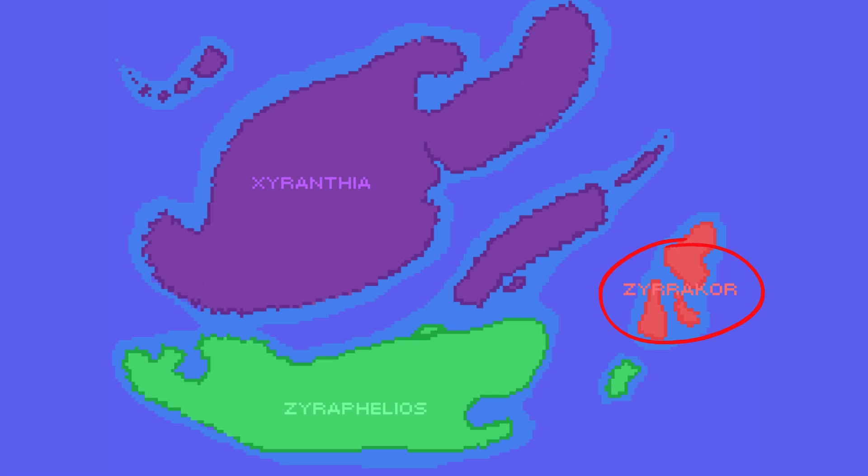Unfortunately, the island continent of Ziracor is too small and too close to the equator to harbour any deserts. From the resilient Sconophyto to the nocturnal Vlepopelma, each creature tells a story of survival in the evolving deserts of Verdantara.